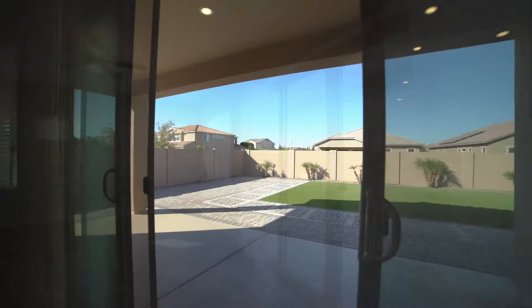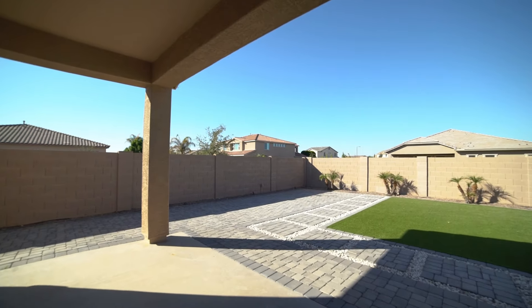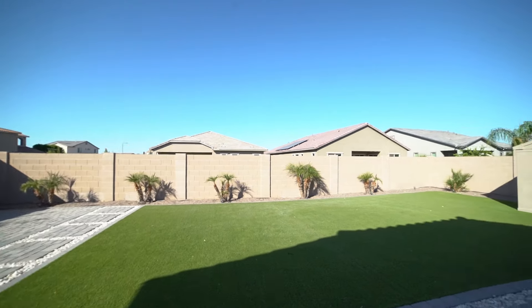And finally, here is the large backyard with a covered patio, artificial turf, and an extended open paver patio, perfect for grilling and additional seating.